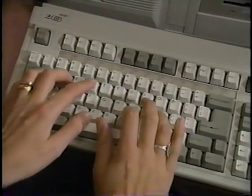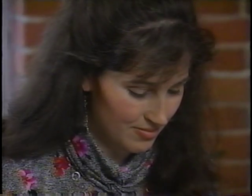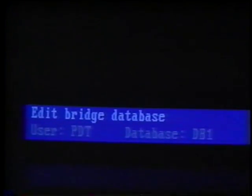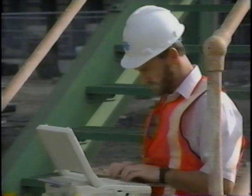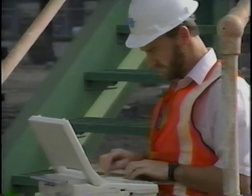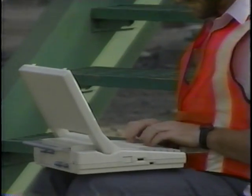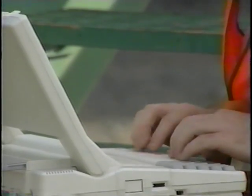Once the inspection is complete, you simply input the information into Pontus. Entering data is very easy. The program has built-in and custom validation to prevent errors. Because of the software's open architecture, data collection can even be customized to use computerized field data entry equipment. This flexibility allows you to electronically transfer your data to the computer, eliminating key punch mistakes.